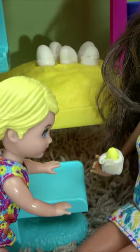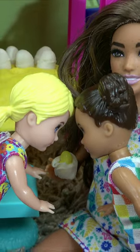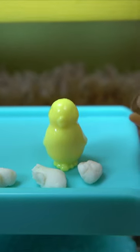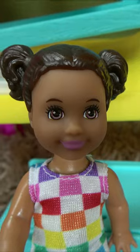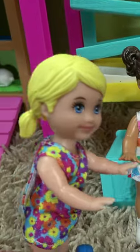I wanna see, I wanna see! Whoa, and here we go — our first chicken has hatched! What do you think we should name it? Rebecca! Okay, so our first hatchling is Rebecca.